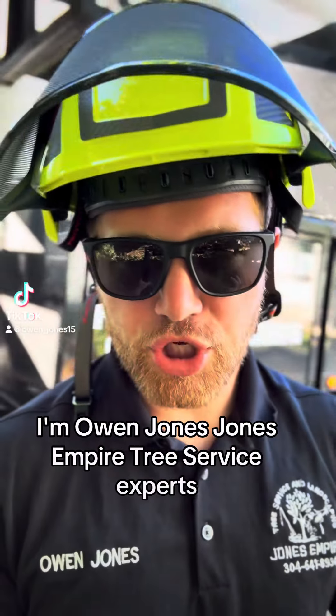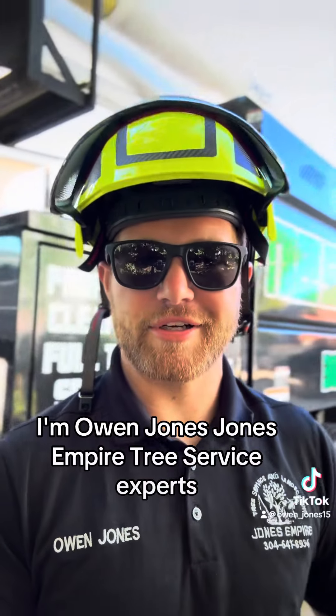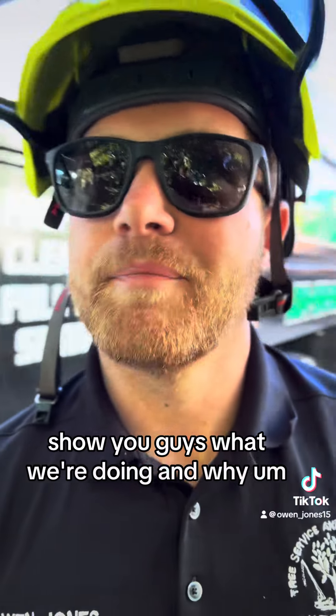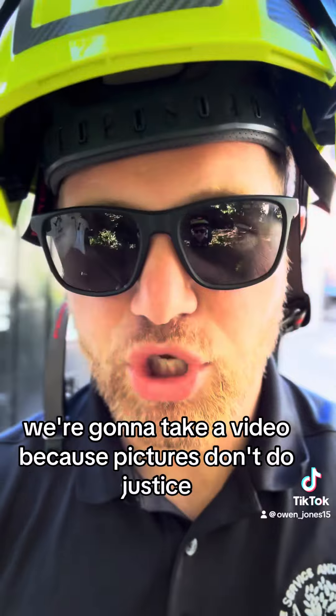Alrighty ladies and gentlemen, I'm Owen Jones, Jones Empire Tree Service expert. We're out here on the job today, I'm gonna flip the camera around and show you guys what we're doing and why. We're going to take a video because pictures don't do justice.